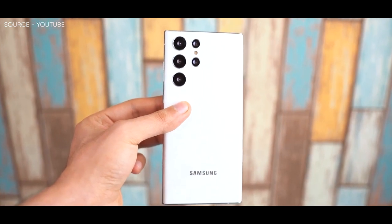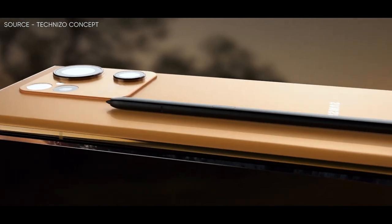Obviously, Samsung's paid design experts will likely reveal a flagship smartphone that looks incredible, but the content creator here has done a fine job of imagining the S23 Ultra for now.